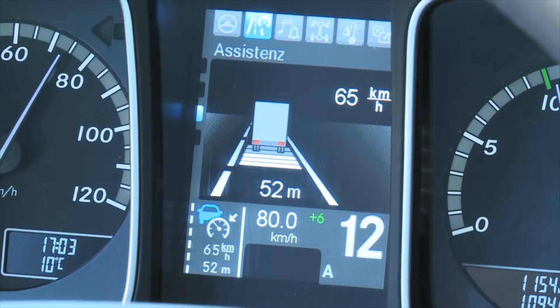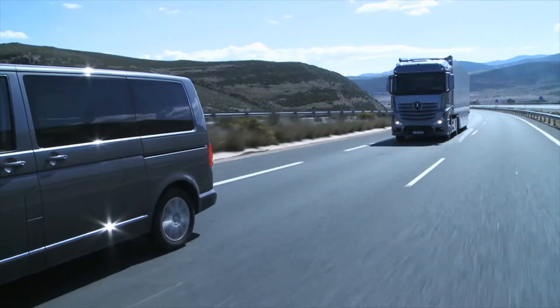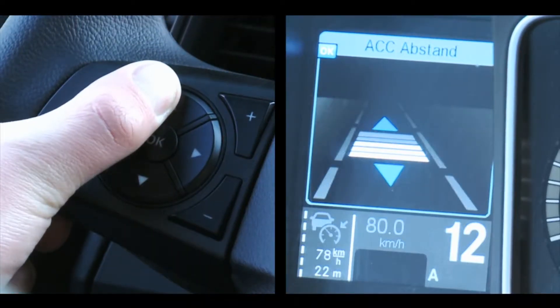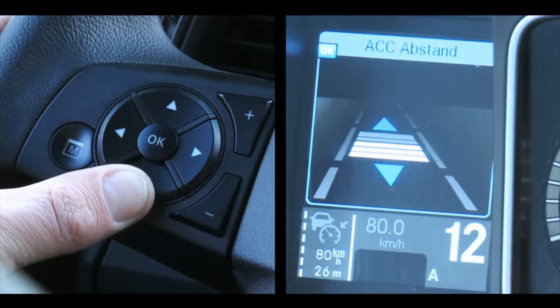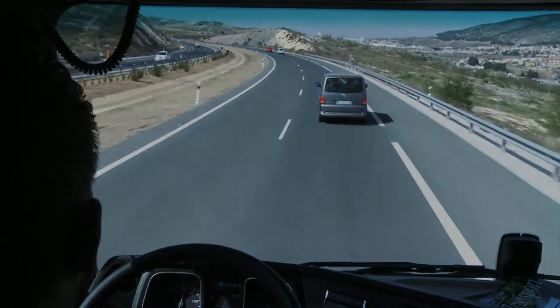When your vehicle approaches a moving vehicle ahead, the speed is adapted automatically according to the set distance. The distance is set on the multi-function steering wheel. The basic setting is three bars, which is approximately a 2.5 second time gap.